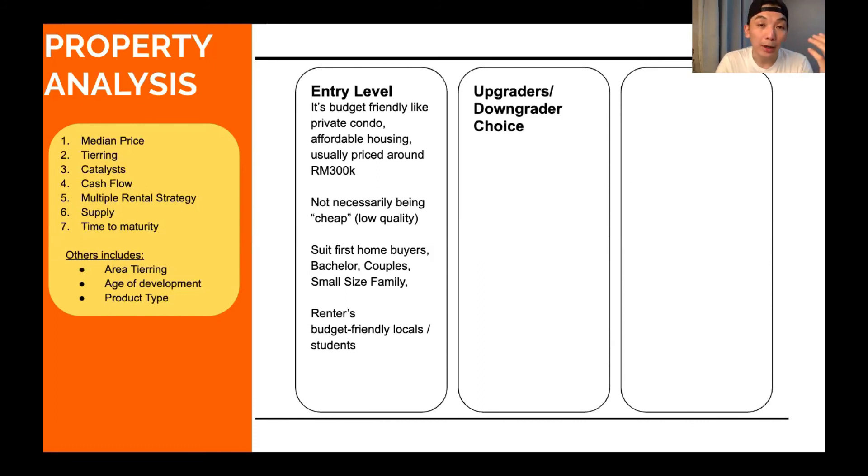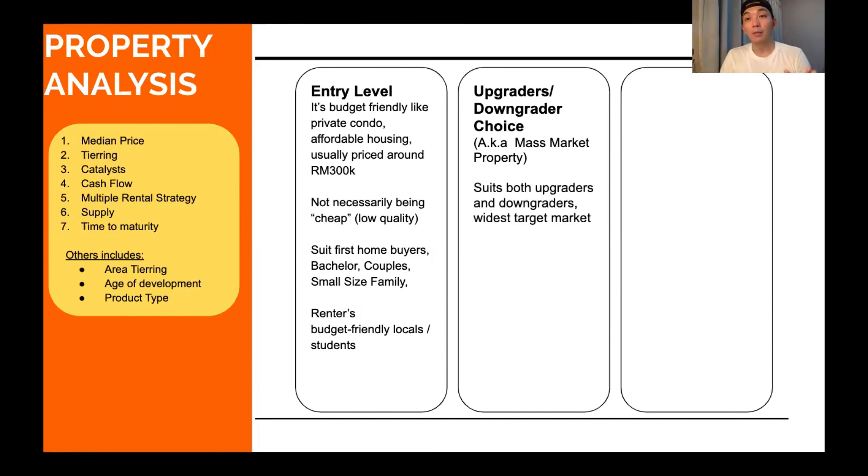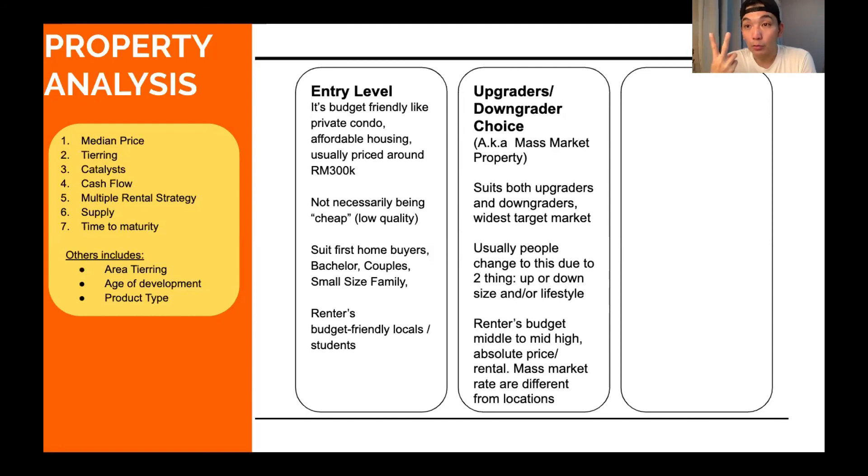The second product type is the mass market — the upgrader's or downgrader's choice. We also call it the mass market product. When entry-level buyers want to upgrade, they can come to this level. Or when premium buyers want to downgrade, they can come to this property too — it suits both. That means you have a wider market. People change property usually because of size or lifestyle. Rental for mass market properties would be around $2,000 to $3,000 depending on the area.